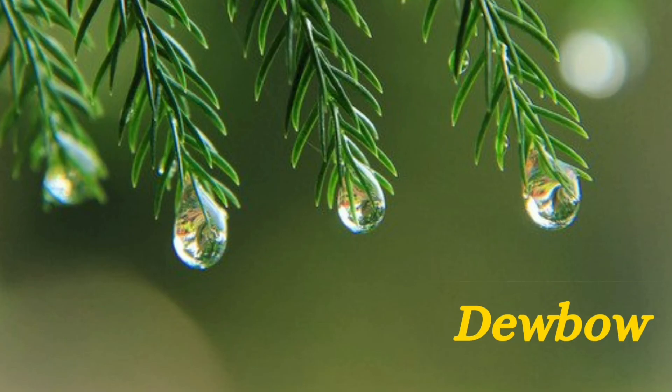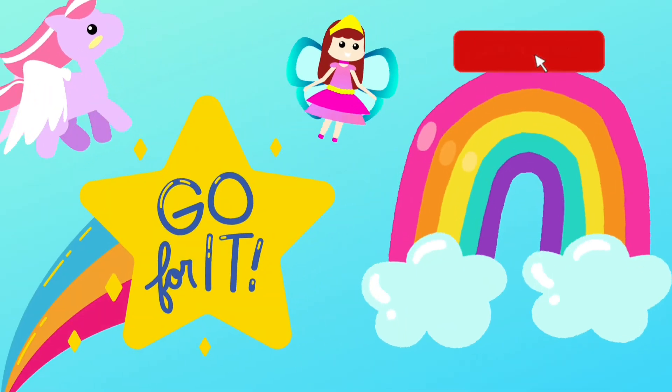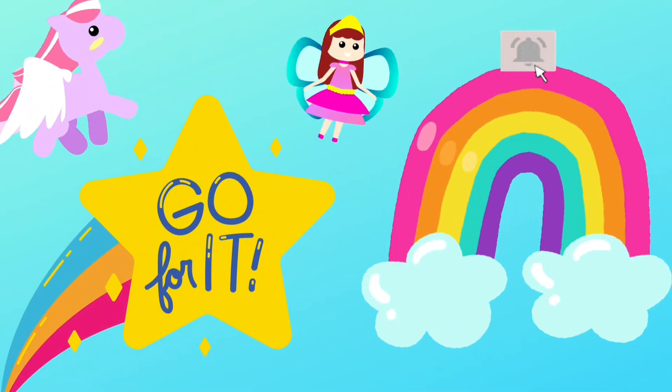You can sometimes catch a moonbow formed from moonlight, a fogbow, a double rainbow, and a dewbow. So let's all enjoy the rainbow and have fun. Bye-bye!